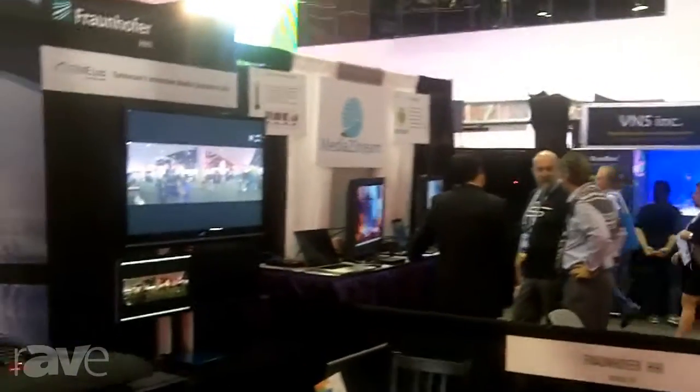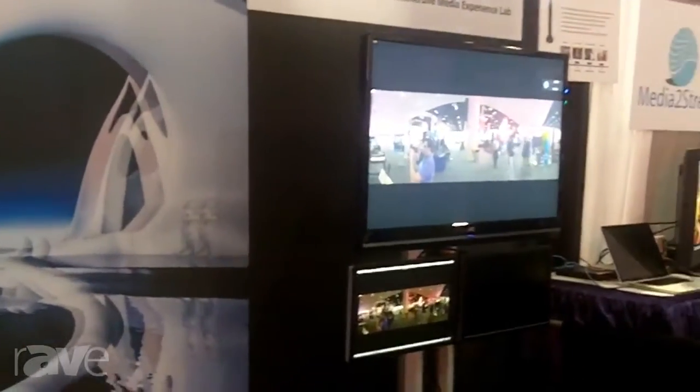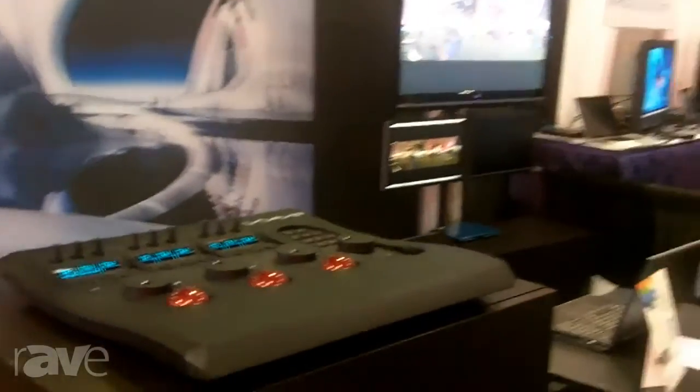Another reason we developed this kind of camera is to support larger screens which require higher resolution images — like the one you see here on the back, which is a 7K by 2K projection system. For that you need a higher resolution image natively, and you don't want to always scale up from HD or from 4K to this kind of resolution.